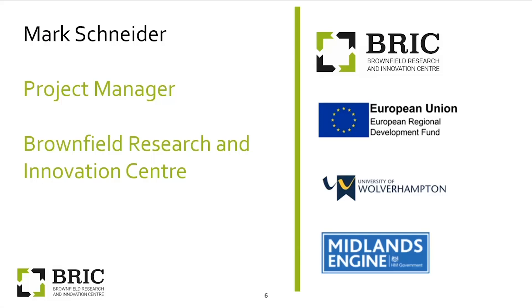My name is Mark Schneider and I manage a project at Wolverhampton University called the Brownfield Research and Innovation Centre — BRICK. I'll provide a little more information on BRICK as I move through the presentation. What I'm going to do today is go back to basics: look at what brownfield is, why it's necessary that we look at it in terms of redevelopment, and then some of the issues which make it challenging.